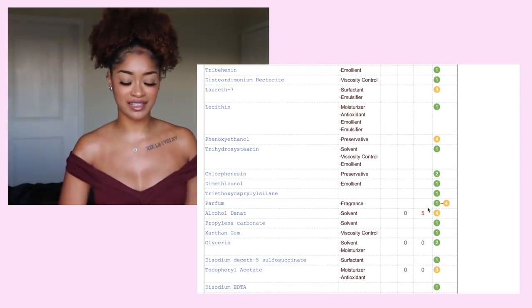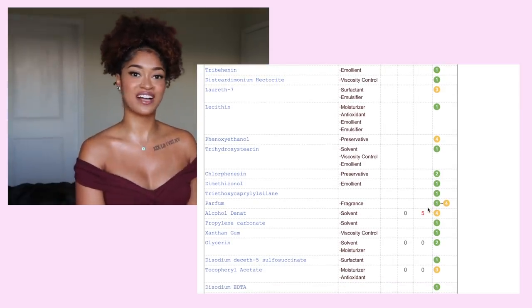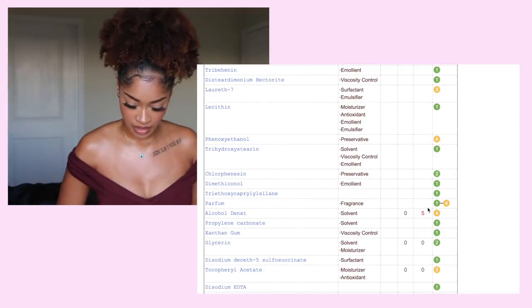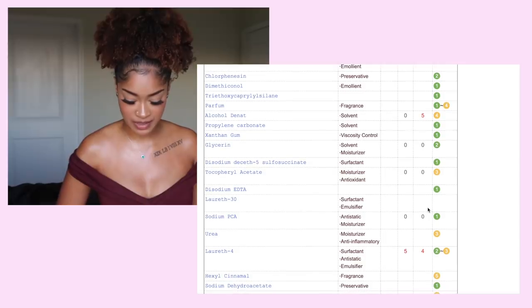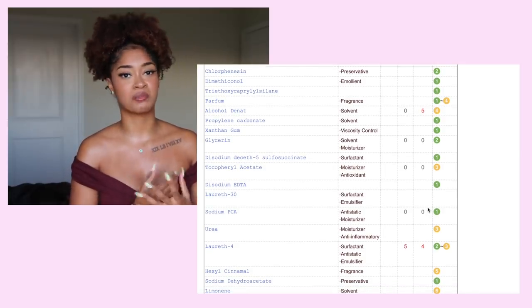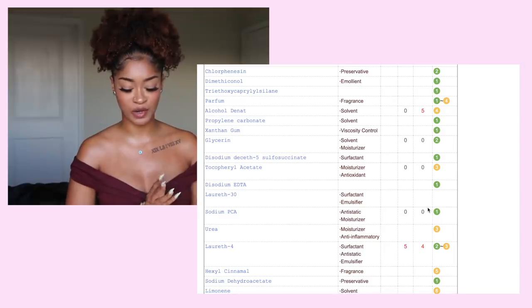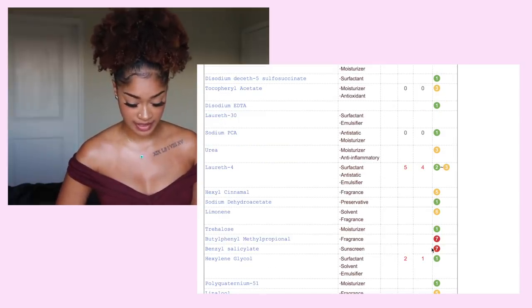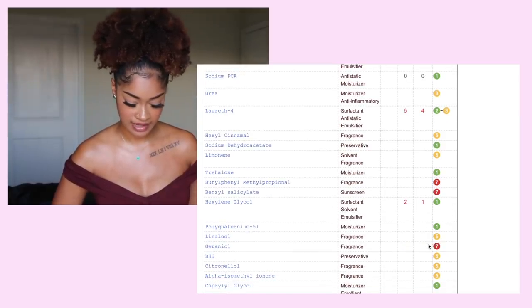We've got the alcohol again. Now that I'm learning this, I see a lot of foundations have alcohol in them. I know different types of alcohols can help with skin and absorption of product, but for foundation I kind of don't want my skin to absorb the product. We've got a fragrance and a type of sunscreen that are a bit heavier on the safety scale.